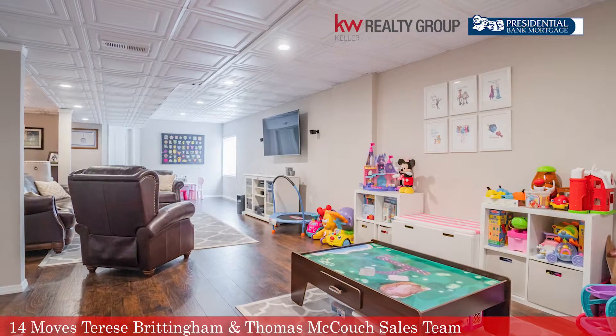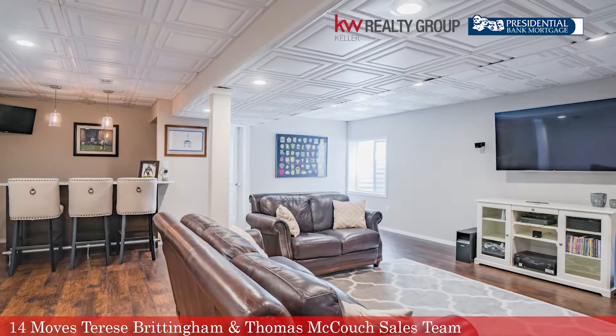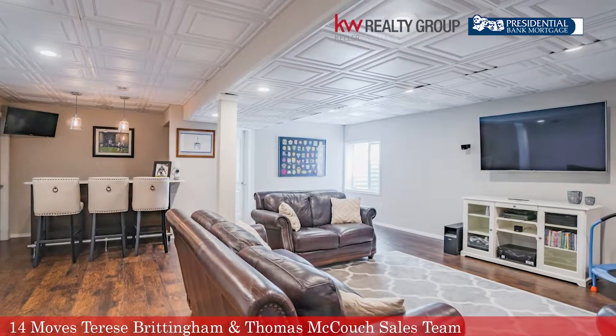We are at 2683 St. Victoria Drive in Bella Vista, Gilbertsville, Boyertown School District — four bedrooms, two and a half baths. Do not wait. Come and see this house as soon as you can because it will not be on the market long. I'm Kim Chadwick with the Brittingham & Couch Sales Team powered by 14 Moves. I'm looking forward to meeting you.